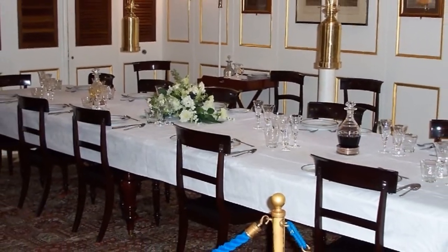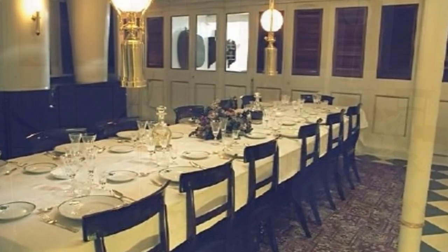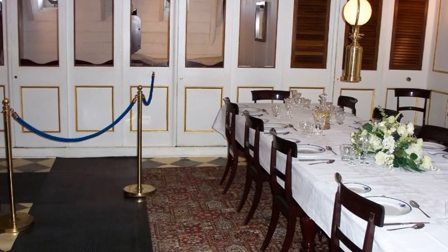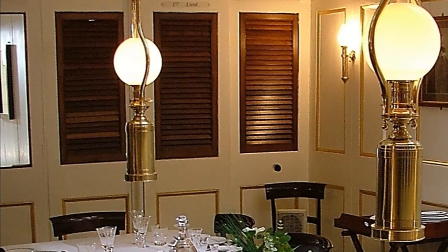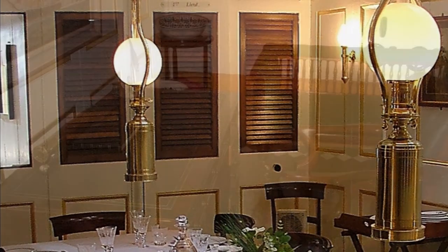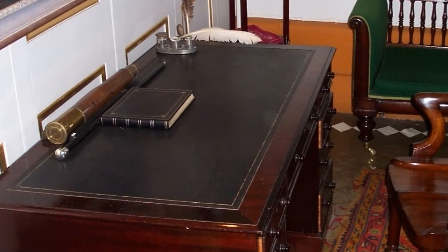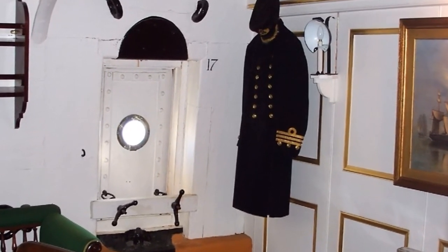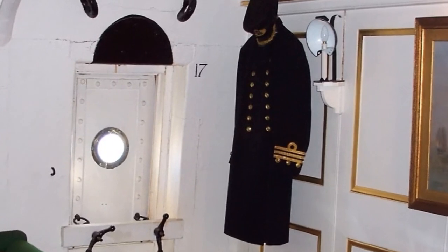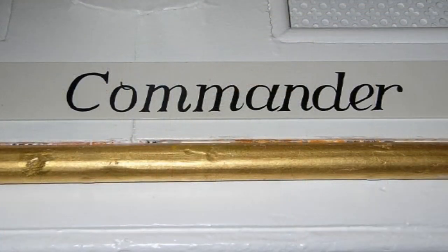The officers lived in the wardroom, occupying the aft section of the main deck. Here there is a central dining and recreation space, with cabins for the officers around the edge. The commander's cabin — the second in command — has much of the feel of the captain's cabin, with carpet on the deck, padded furniture and panelled walls: a vast amount of space, in every way conveying the senior position of the commander.